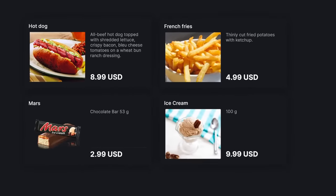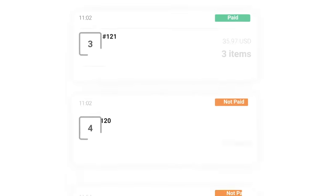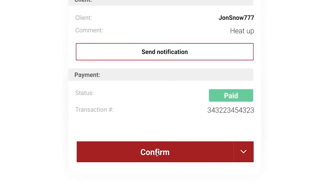Sell food, drinks, and more to increase monthly revenue using our shop shell. Get instant notifications about new orders and easily track order statuses.